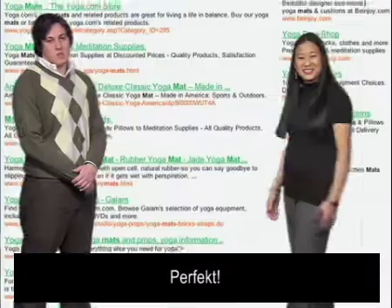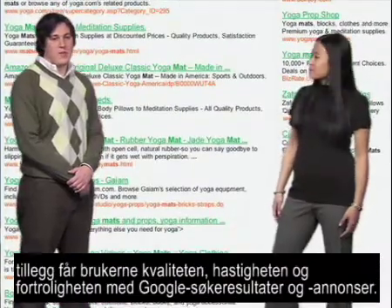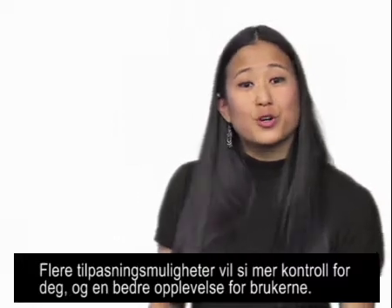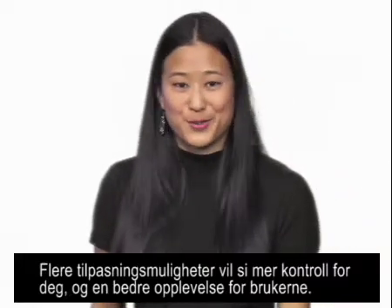That's perfect. Plus, your users get the quality, speed, and familiarity of Google search results and ads. More customization means more control for you and a better experience for your users.